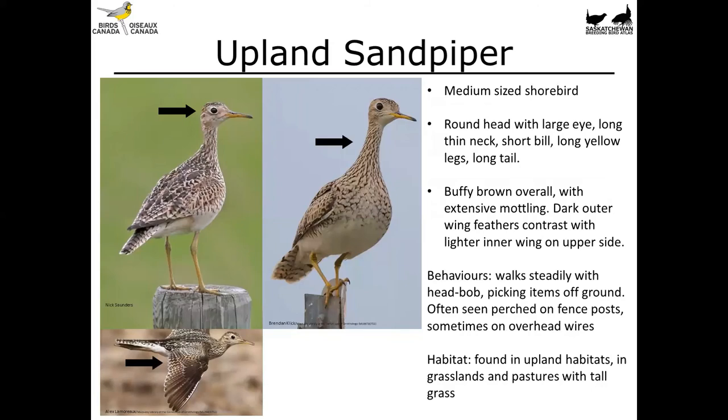The Upland Sandpiper is a medium-sized shorebird more often heard from upland habitats than seen, though sometimes spotted perching on fence posts or wires. It's buffy brown with a mottled pattern overall — great camouflage for nesting in upland grass. It has a round head with a large round eye, a pretty long neck, a short bill, long yellow legs, and a long tail relative to other shorebirds. If you've ever heard a wolf-whistle-like call coming from the upland, it's probably an Upland Sandpiper.